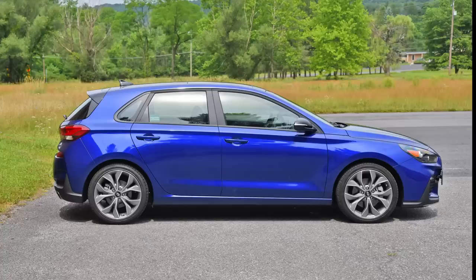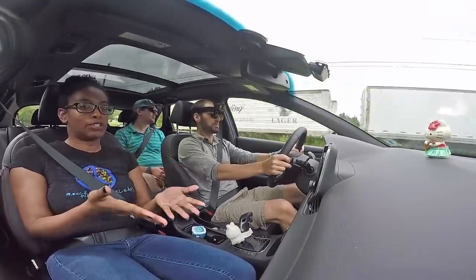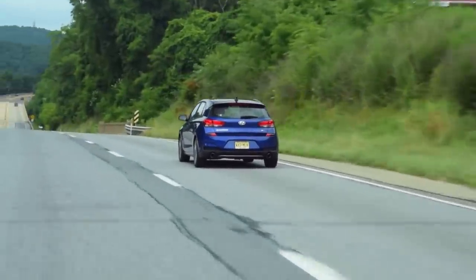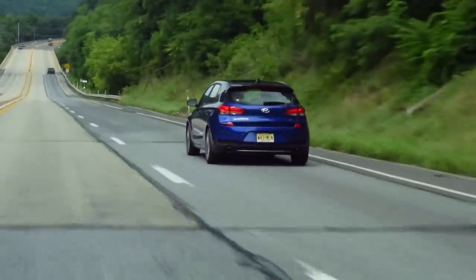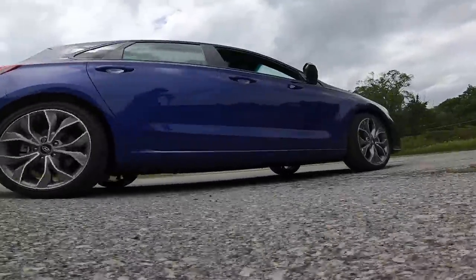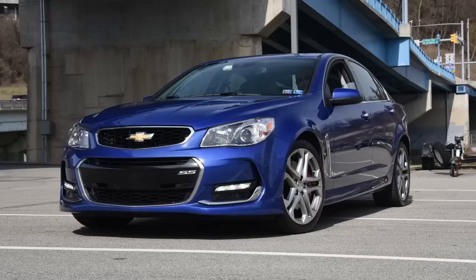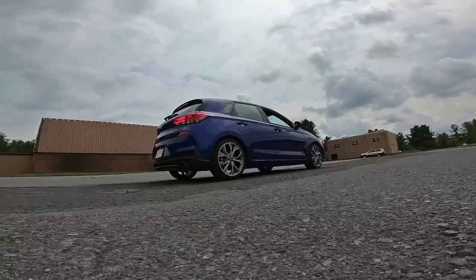Elantra GT N-Line: a car for someone who is over the car scene. I'm done racing. I'm tired of people trying to race me. I'm over blow-off valves and flexing vinyl stickers. I don't want to accidentally inherit a beef with Troy because I didn't compliment his Acura TSX sport wagon enough. I just want a zippy fun car that emancipates me from drama. The N-Line is like a Honda Accord V6 6MT, a Forester XT, a Volkswagen Phaeton, the Chevy SS — all of the vibes, none of the drama of the scene.